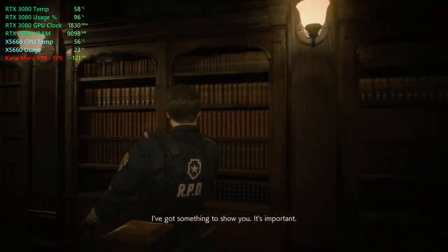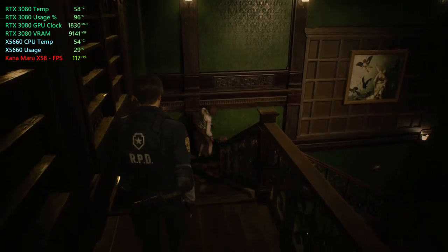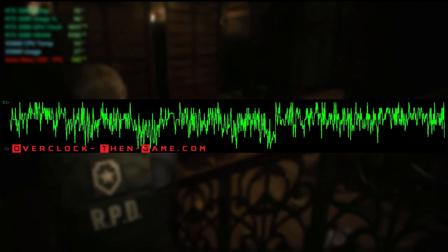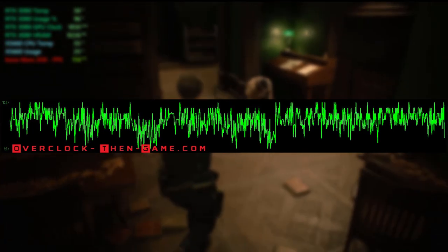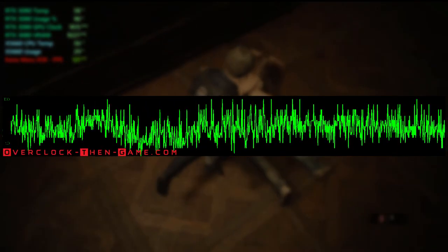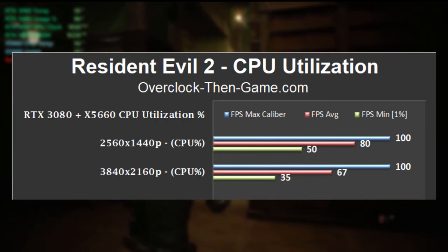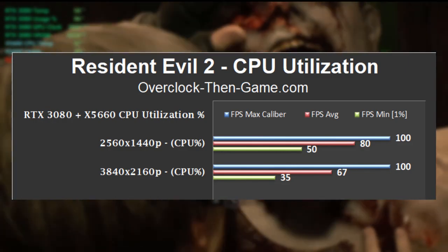Resident Evil 2 runs on the RE engine and it runs great. Earlier, we saw this engine push the 12-thread x5660 near its max performance in Devil May Cry 5. Resident Evil 2 uses an older version of the RE engine, but it still runs great on the X58 platform. 1440p pushes the x5660 to 80% on average, and 4K lowers that average to only 67%. However, there is still a slight CPU bottleneck at 4K. With the lower average at 4K, overclocking the GPU won't necessarily bring more frames due to the x5660 being pushed hard with the RE engine.